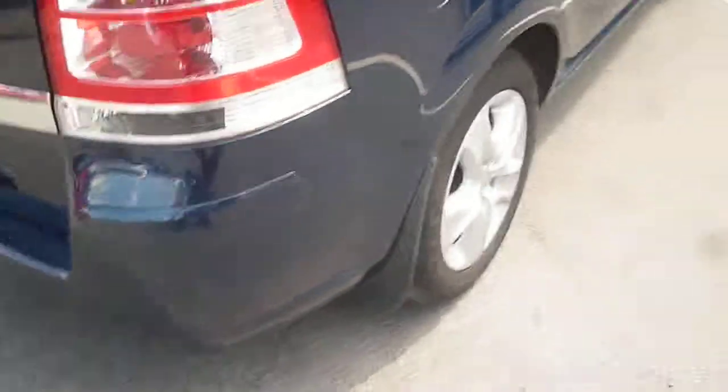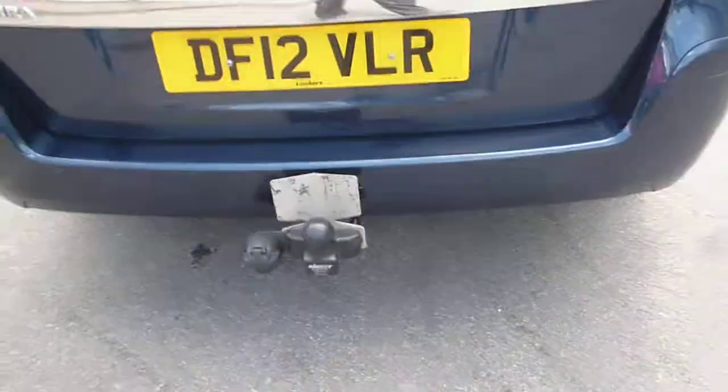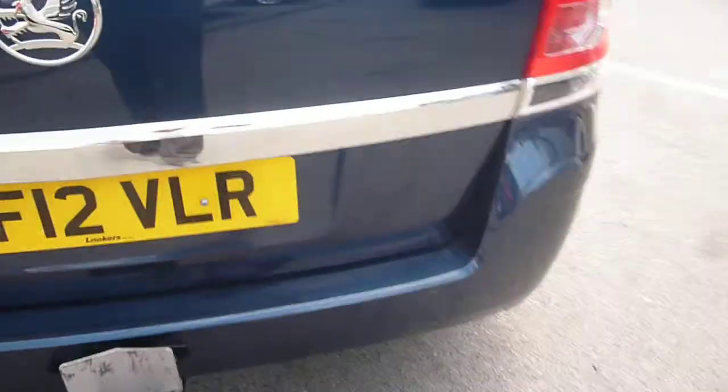Round to the rear of the vehicle, the good condition continues. The vehicle is fitted with a tow bar. The rear bumper and tailgate are all in good order.